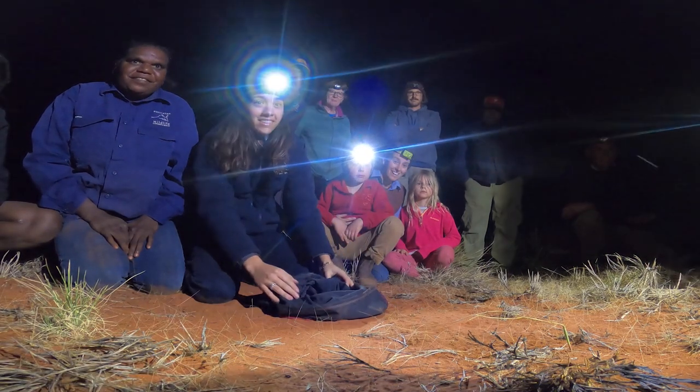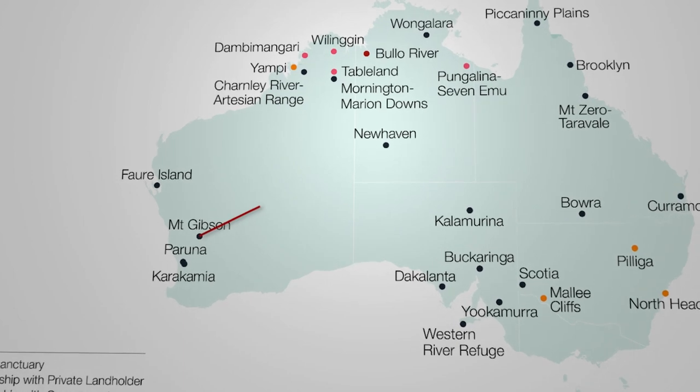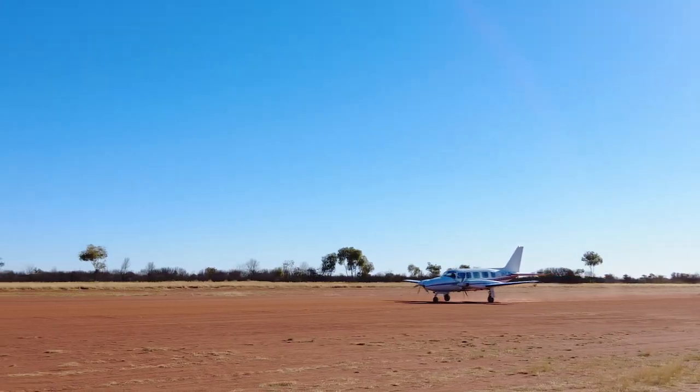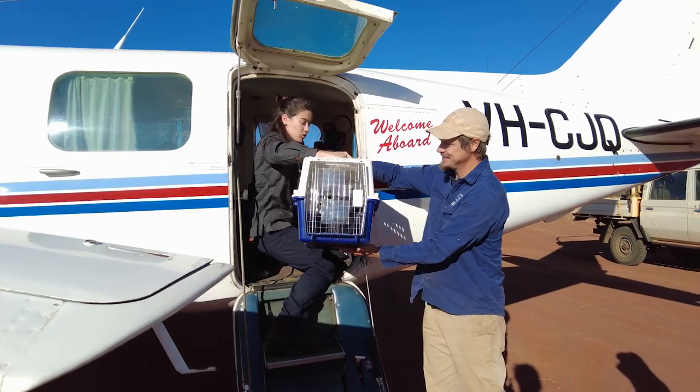The animals we're reintroducing tonight have come all the way from Mount Gibson Sanctuary in Western Australia — just over a six-hour flight on a charter plane for the animals to arrive here at New Haven.